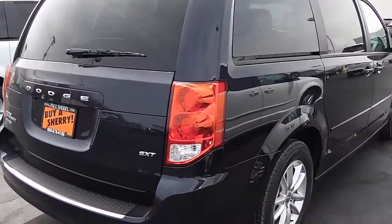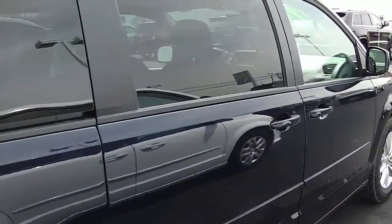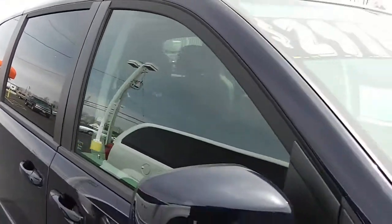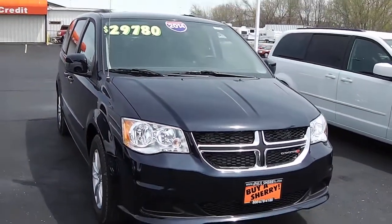Again, it's the 2014 Dodge Grand Caravan SXT, true blue pearl coat in color, here at Sherry Chrysler Dodge Jeep and RVs in Piqua, Ohio. Come see me, Nick Ruiz. You'll be glad you did.